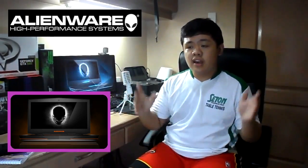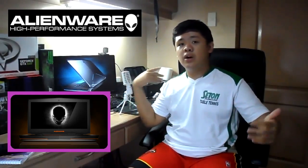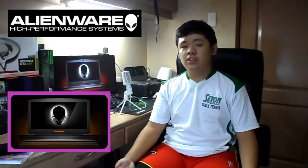Alienware is designed and created by Dell — it is the gaming division of Dell. If you want to know more about that, check out the links down below. I wish Alienware would send me one so I could unbox and review it, take it into my hands and actually play with it.